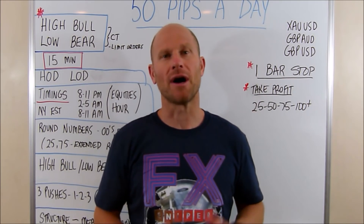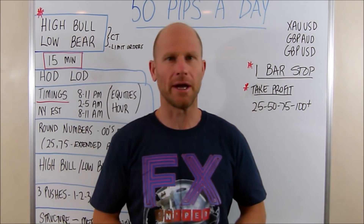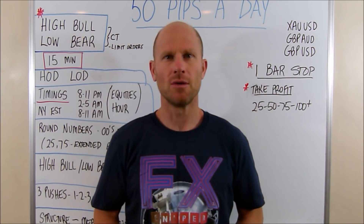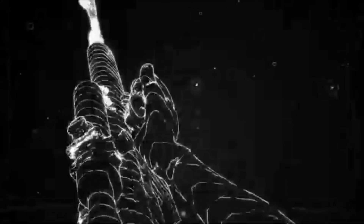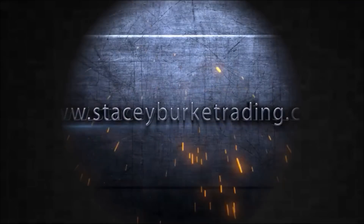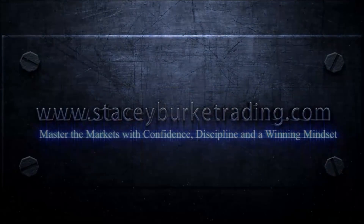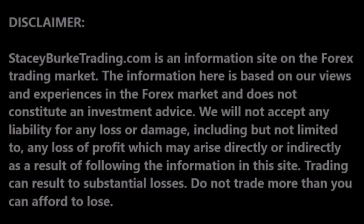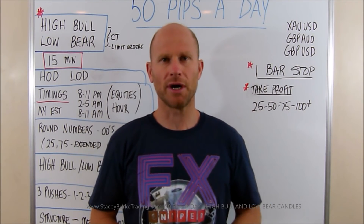Today we're going to be talking about the high bull and the low bear candles on the 15-minute charts. Stay tuned traders, we'll be right back. G'day traders, I'm Stacey Burke from Stacey Burke Trading.